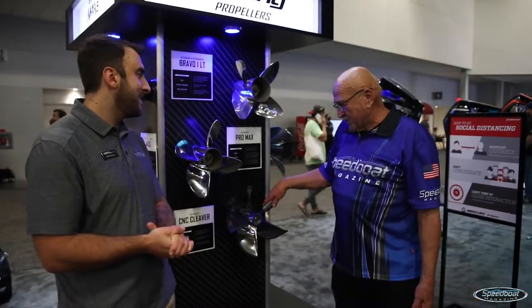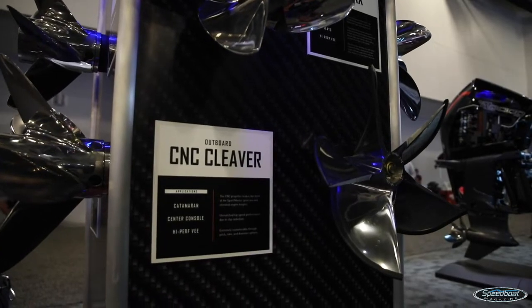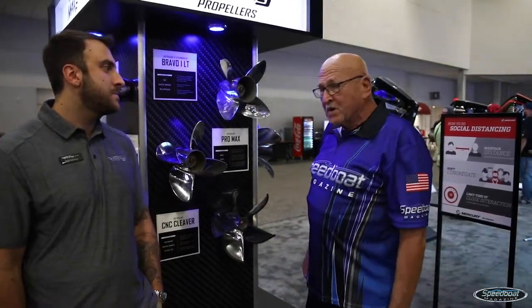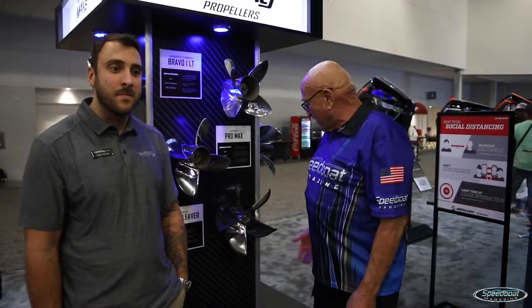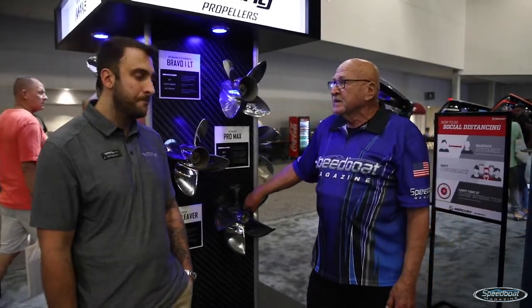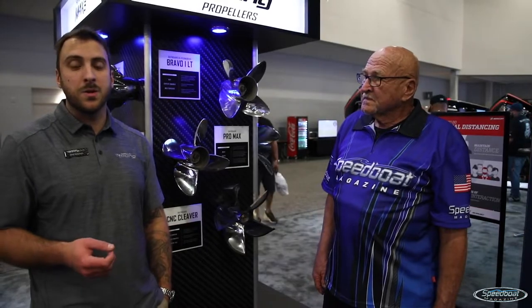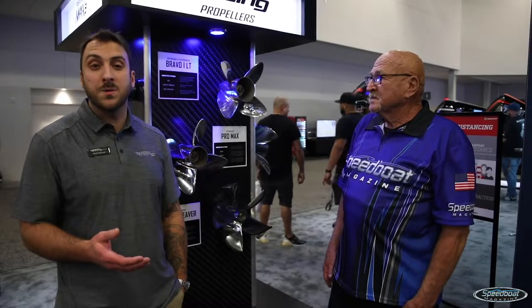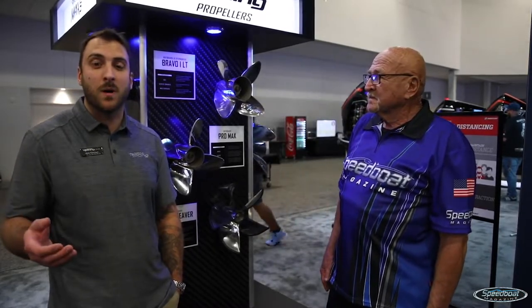Mercury Racing also offers a full line of cleavers — not only the big stern drive cleavers for the M6 and M8 drives, but also a whole line of cleavers for the different horsepower ranges of the outboards. What's shown here is the 300 horsepower cleaver. We took the same technology in the fully CNC machined stern drive cleaver and a few years back introduced them for the outboard market with the 400R. Since then we've adapted it in a 300 horsepower thickness and a 500 horsepower thickness to suit the 300R and the 450R.